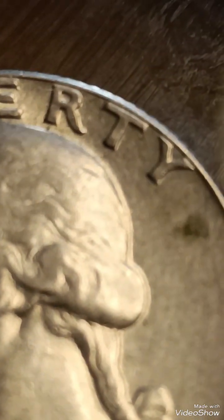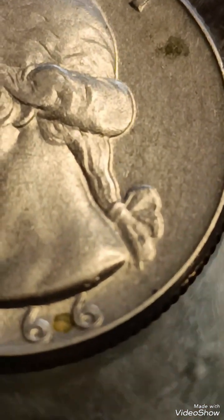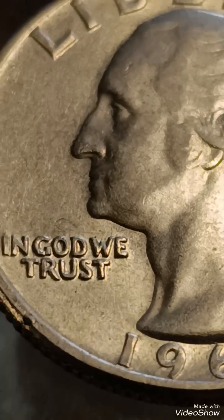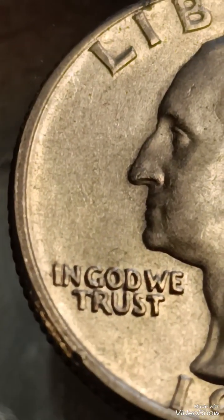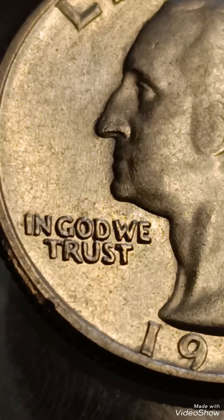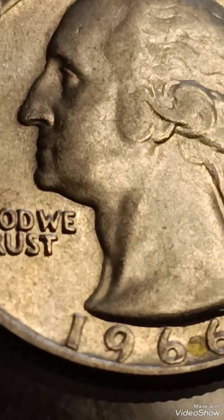The result is a doubled image, most notably seen in the lettering and date. The most common error seen in the 1966 quarter is the doubling of the letters in "Liberty" and the motto "In God We Trust," as well as the date 1966.